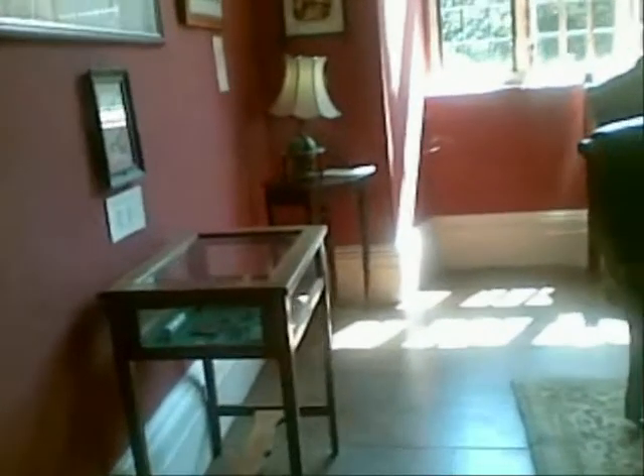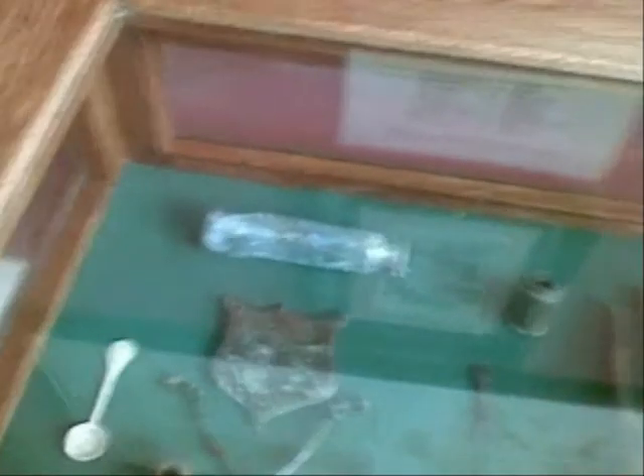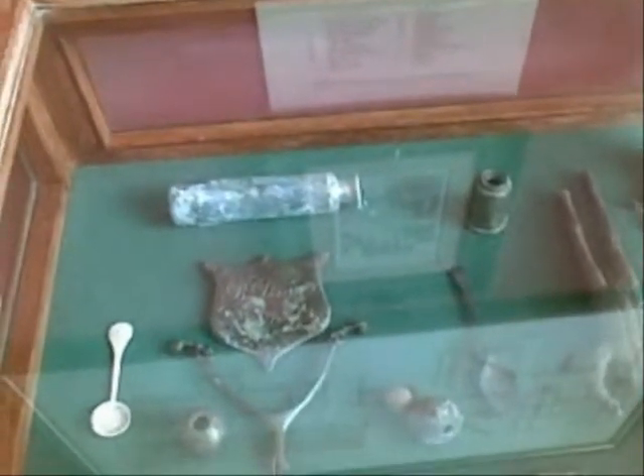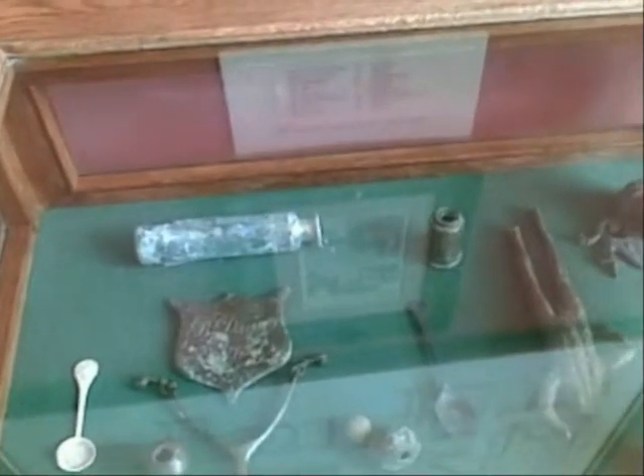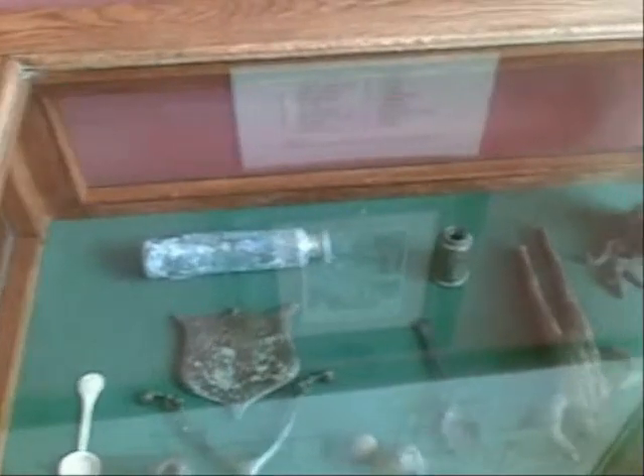I can't read anything — another mistake I made, didn't bring my glasses. Garden archaeology. These things were found as surface finds from the Pro Gransman Gardens, 1969 to 1993.